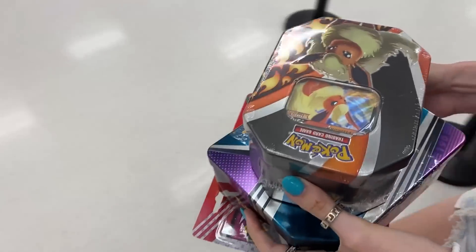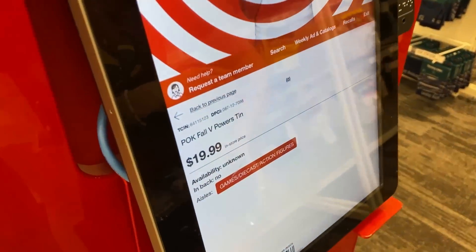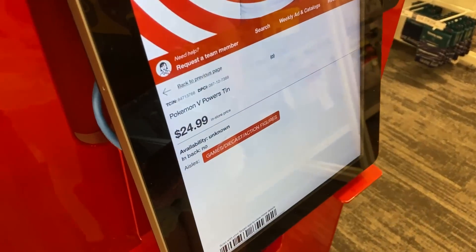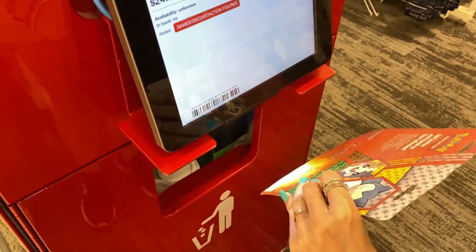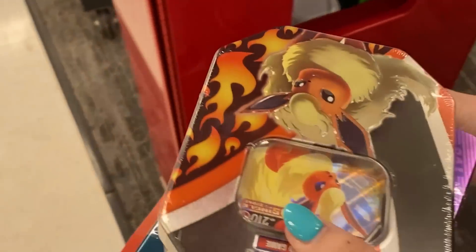Are you spending all the money already? Yeah. So you're price checking. That's a good idea. $20 for that tin, $25 for that tin, and then a two-pack for $10. Okay, we're not doing too bad. Let's continue.